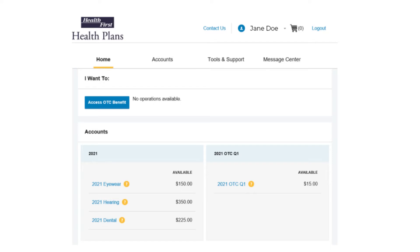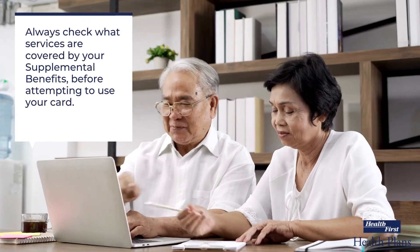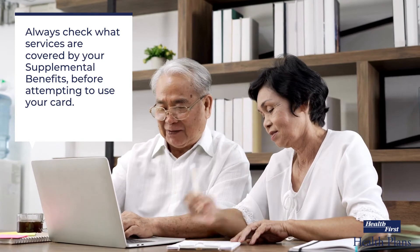If the purchase exceeds your balance, the Debit MasterCard could decline the payment. You may also call Health First Health Plans customer service to check on your Supplemental Benefits balance. We are always happy to assist you.